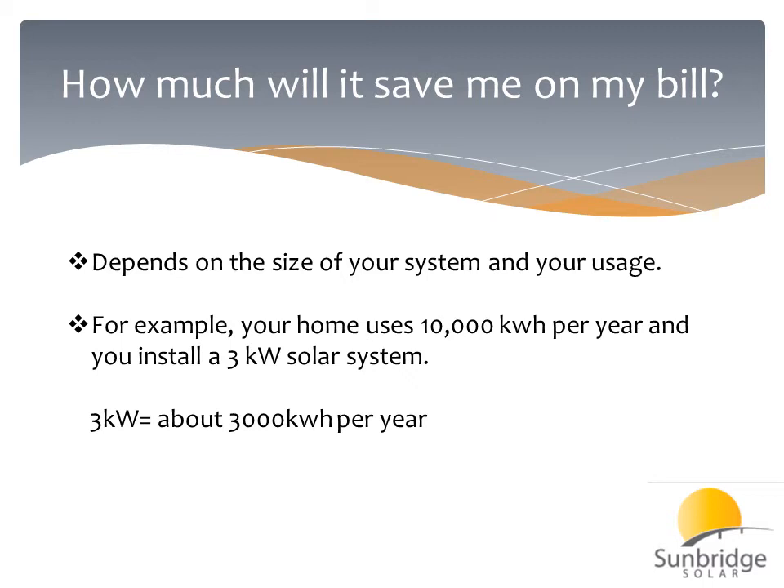This is just a rough estimate. If you have a good site with little shading, it's actually quite a bit more than that. If there are shading issues or tilt and orientation issues, it could be a little less. So at 3,000 kilowatt-hours per year divided by 10,000 kilowatt-hours usage, that's about 30% — that's how much you would offset your bill in that case.